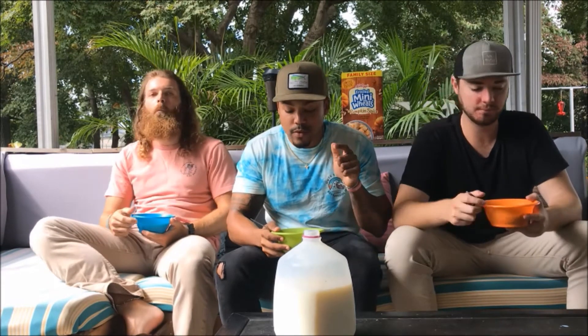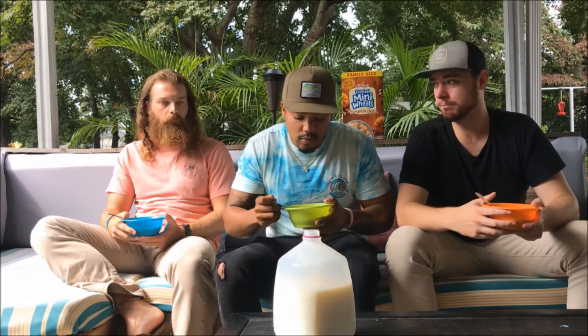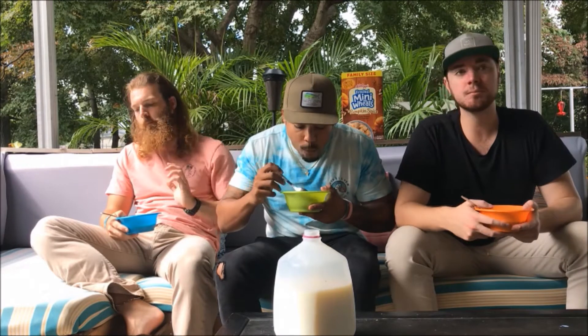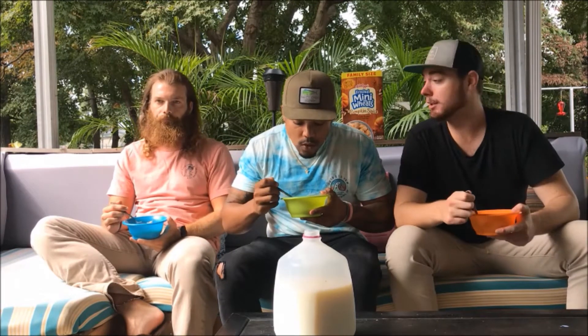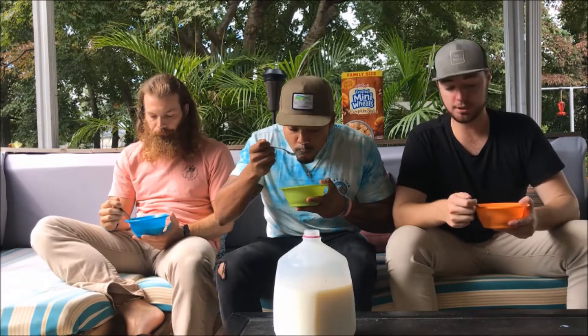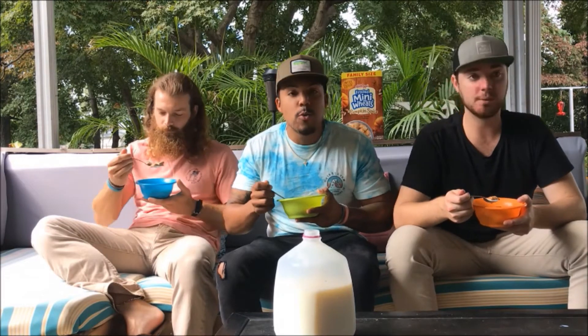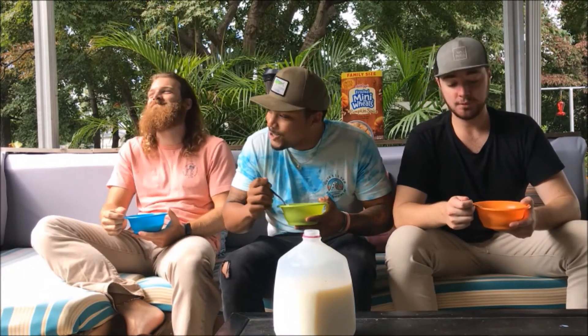The first batch of pumpkin spice mini-wheats hit the shelves in the fall of 2015. So they're kind of new to the scene — only five years. And they're seasonal, so you can only get them certain times. It's funny, we call them mini-wheats, but in the UK they call them Mini-Max. And in some other European countries they just call them Tapas — not to be confused with the appetizer.